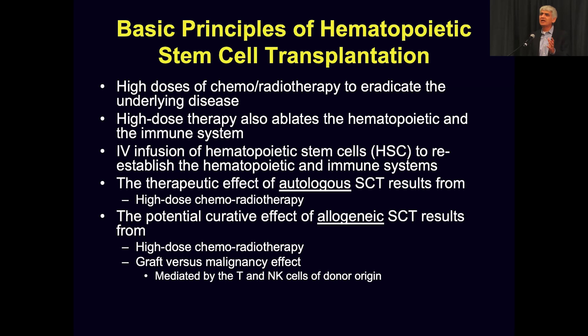Many of you are familiar with the basic principles of stem cell transplantation. For multiple myeloma, it's predominantly autologous stem cell transplant — using your own stem cells, which many of you have already done. The basic principle is generally high doses of chemo and radiation therapy.